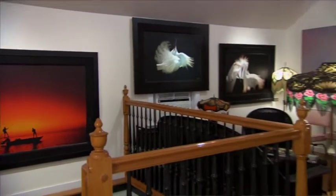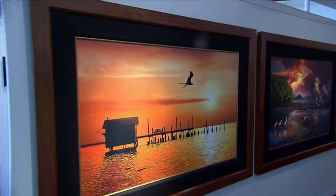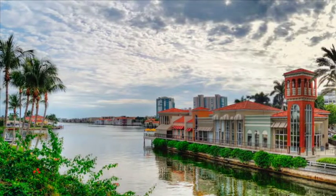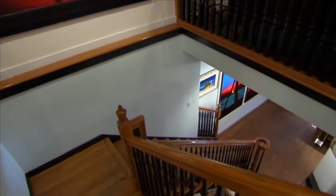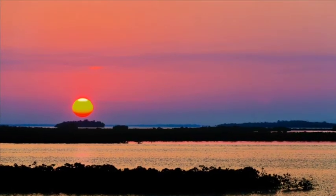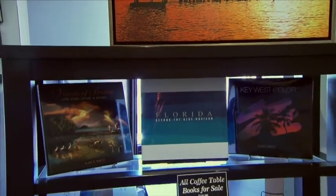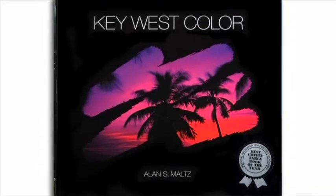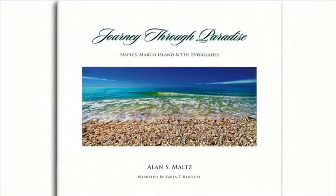All the work exhibited in the gallery, except for one image — the newest one — has been created with film. The difference between digital and film: one is very photographic and one is more painterly. I'm experimenting with digital now and we'll see where that takes me. I have several coffee table books out now. I'm the publisher and have full control of everything. We produce all the work in-house and have it printed overseas. My wife does all the art direction for the book — we work as a really good team.